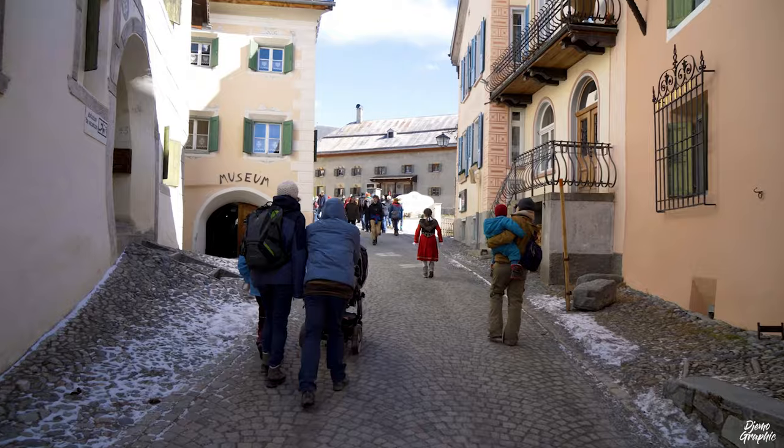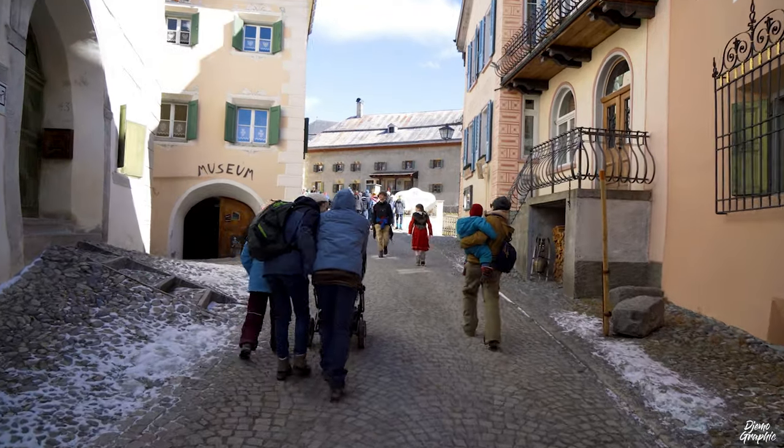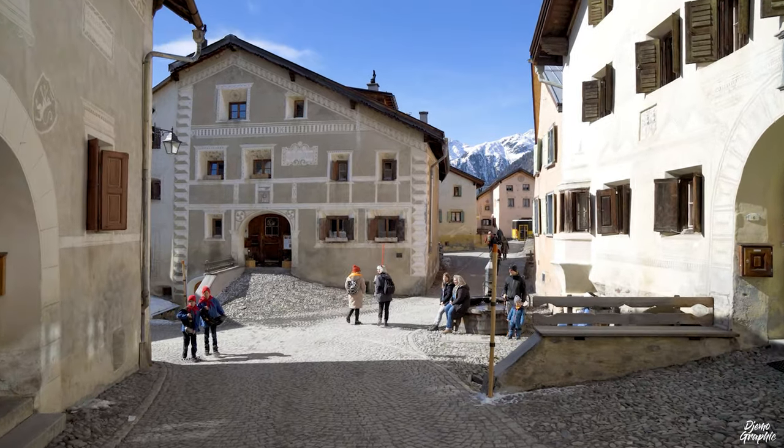Hello everyone, welcome back to my channel. I'm here in Guarda. I'm going to show you one of the most beautiful villages of Switzerland. It's also very important to our local culture, so I'll guide you through it and then you'll see it's really a perfect hidden gem.